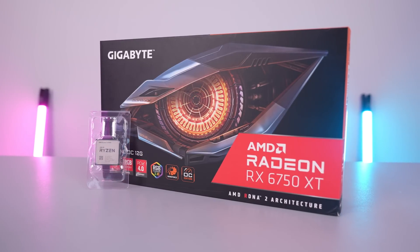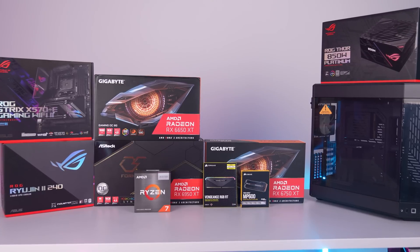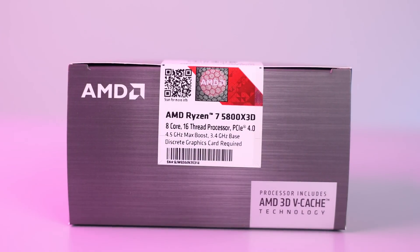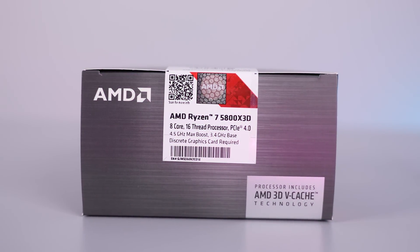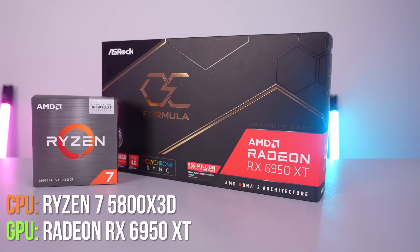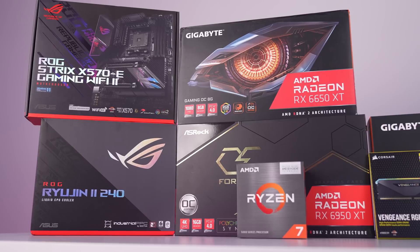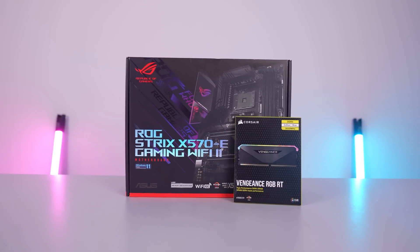For those who want every bit of performance, we are going with the new Ryzen 7 5800X 3D, currently the world's fastest gaming desktop processor and the first desktop CPU to feature AMD 3D V-Cache technology. We are pairing that with the new RX 6950 XT graphics card from ASRock. This configuration is great for 4K gaming and maxing out games at 1080p and 1440p, especially if you have a higher refresh rate monitor.